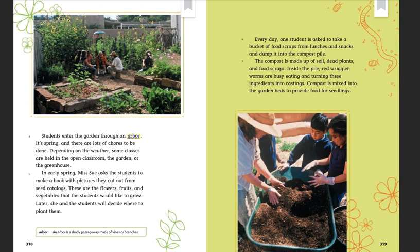Every day, one student is asked to take a bucket of food scraps from lunches and snacks and dump it into the compost pile. The compost is made up of soil, dead plants, and food scraps. Inside the pile, red worms are busy eating and turning these ingredients into castings. Compost is mixed into the garden beds to provide food for seedlings.